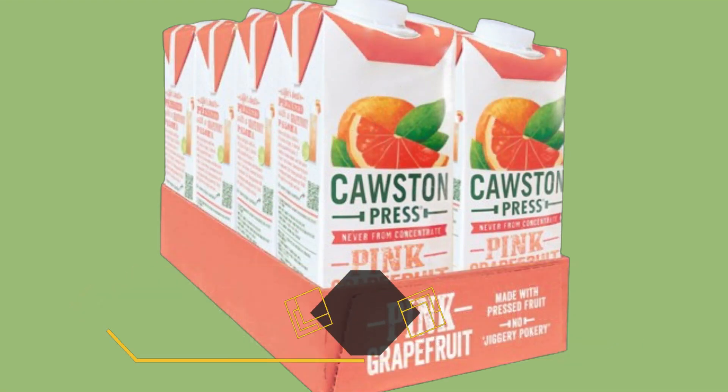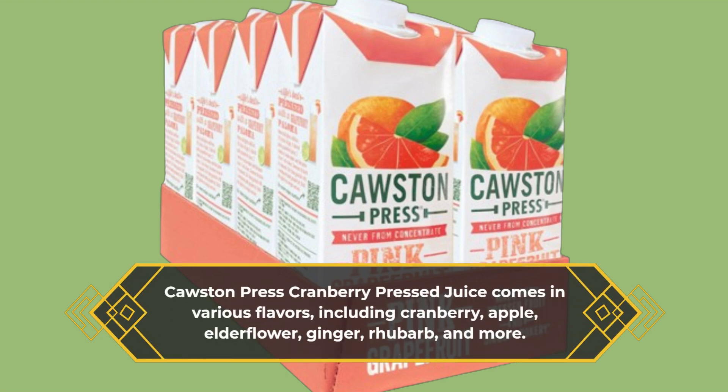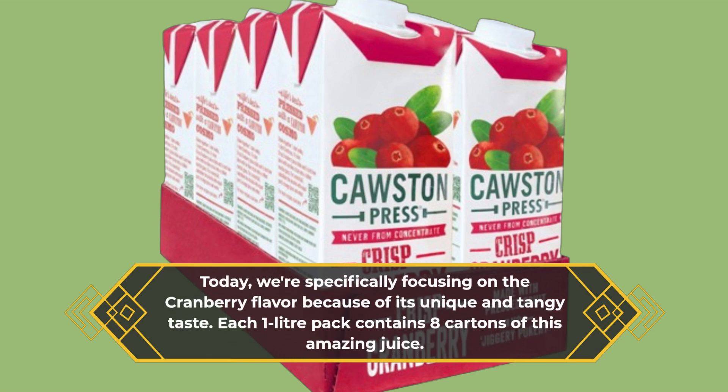Causton Press Cranberry Pressed Juice comes in various flavors, including cranberry, apple, elderflower, ginger, rhubarb, and more. Today, we're specifically focusing on the cranberry flavor because of its unique and tangy taste. Each 1-liter pack contains 8 cartons of this amazing juice.